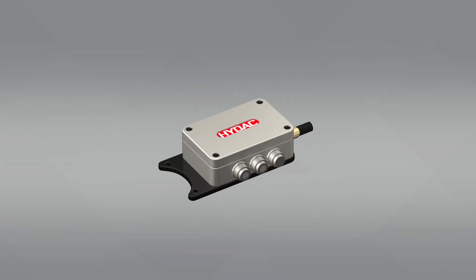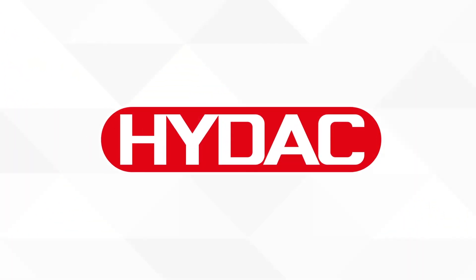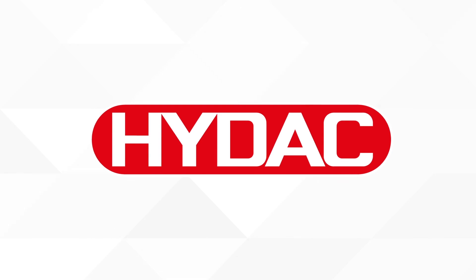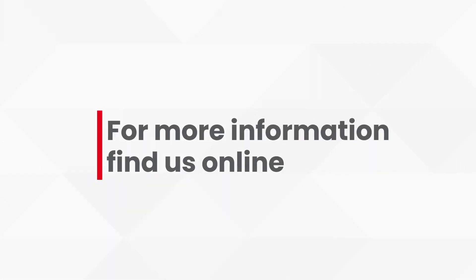HIDAC is committed to empower sustainable movement by reducing your total cost of ownership while increasing the lifetime of your system through condition monitoring. For more information, feel free to contact your local HIDAC representative or find us online.